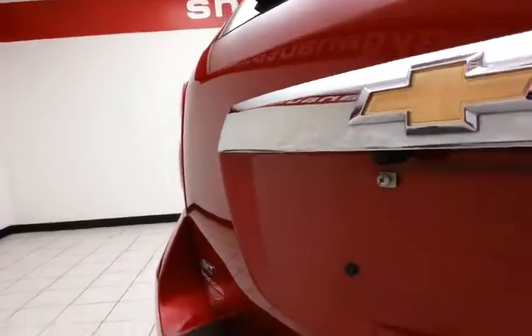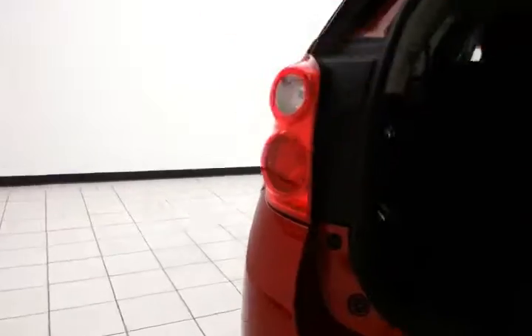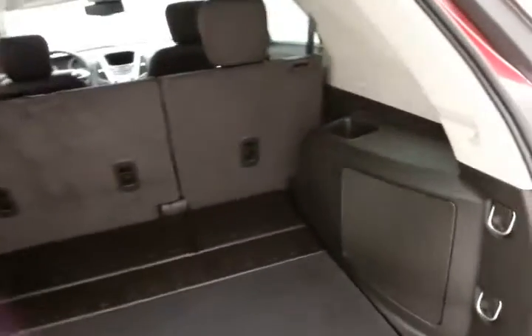Backup camera for additional safety. Lots of space in the rear, and storage cubbies on either side.